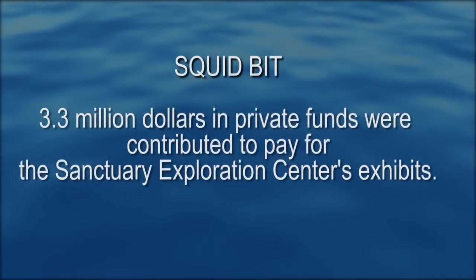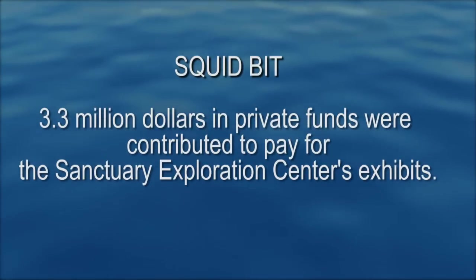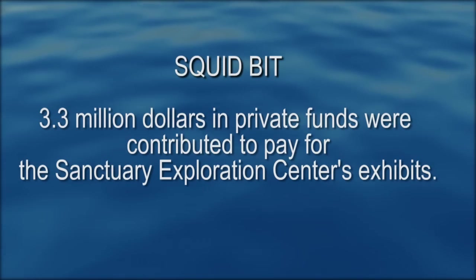3.3 million dollars in private funds were contributed to pay for the Sanctuary Exploration Center's exhibits.